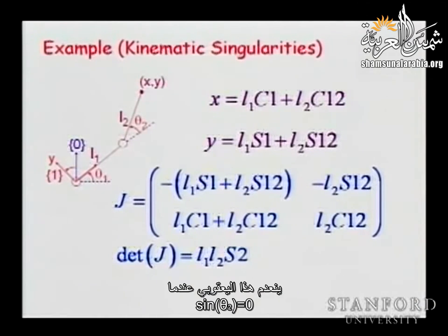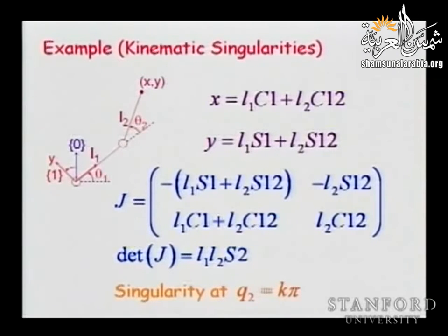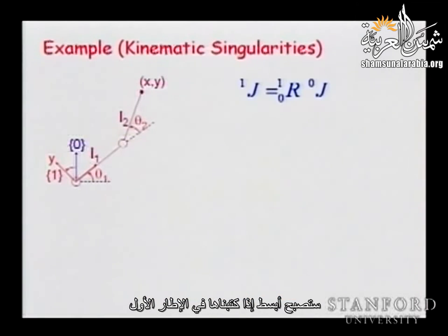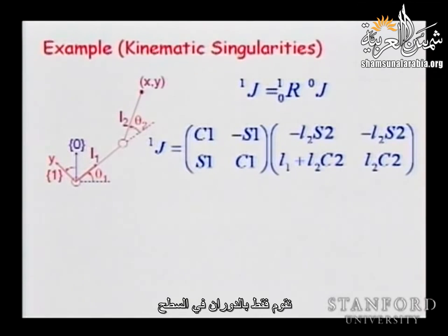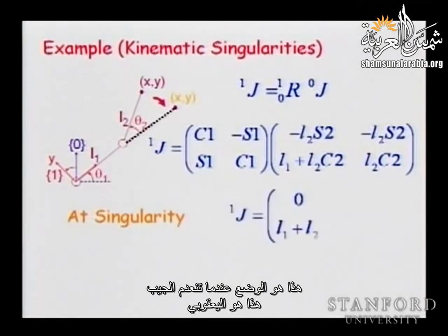The Jacobian expression will become much simpler if we write it in frame one. To take it to frame one we pre-multiply by the rotation matrix from zero to one — a two-by-two matrix since we are working in the plane. At the singularity, when the last link aligns with the first one and the sine vanishes, this is the resulting Jacobian.